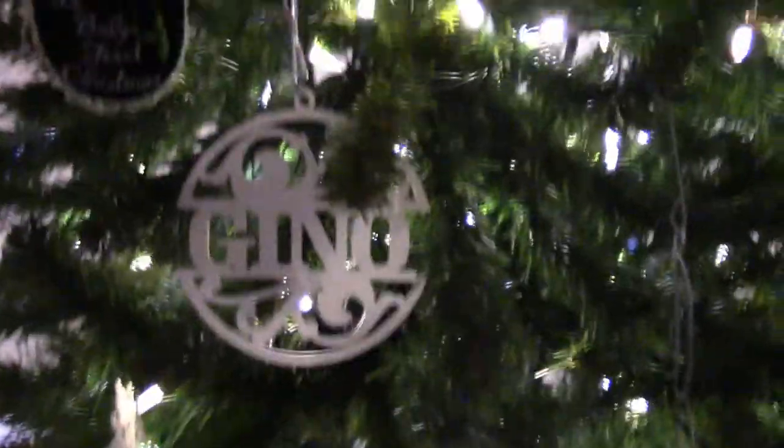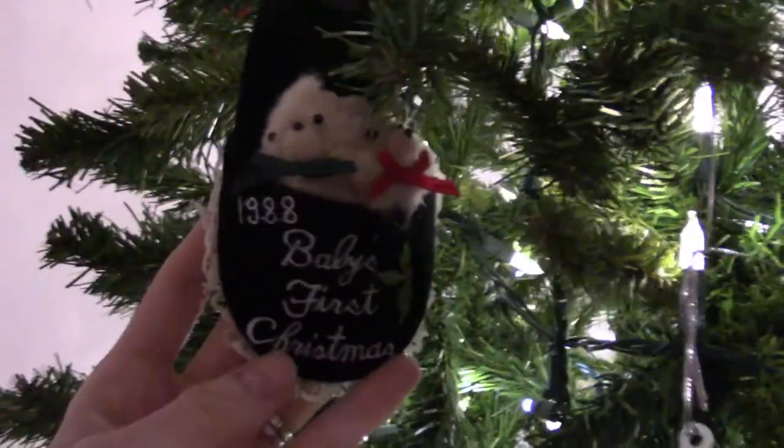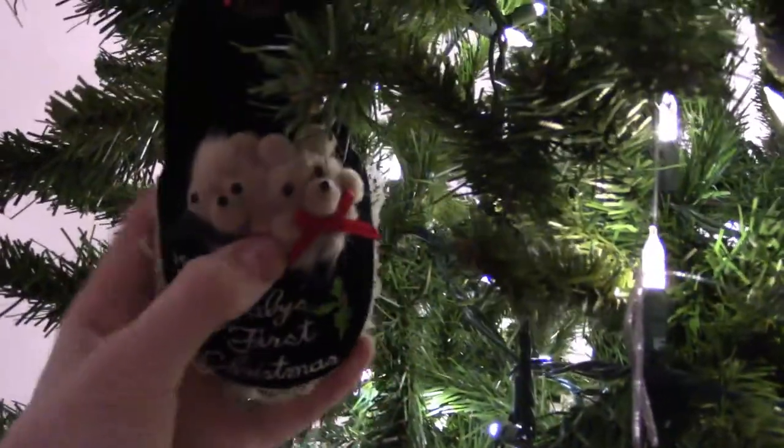This guy back here is in the place of shame — they misspelled my name, so I'm hiding it in the back where nobody can see it. There's another one over here that has Juno's name spelled right and they match, so they're both there. I haven't thrown it away because I'm a pack rat.